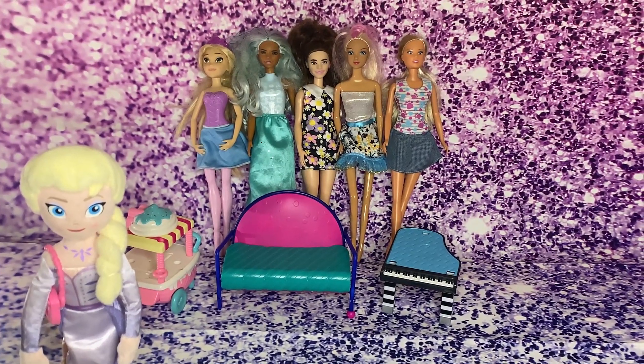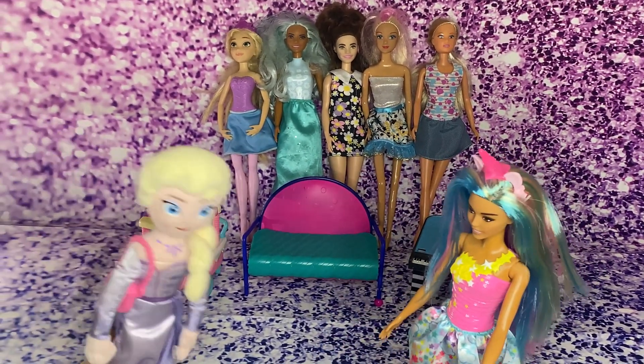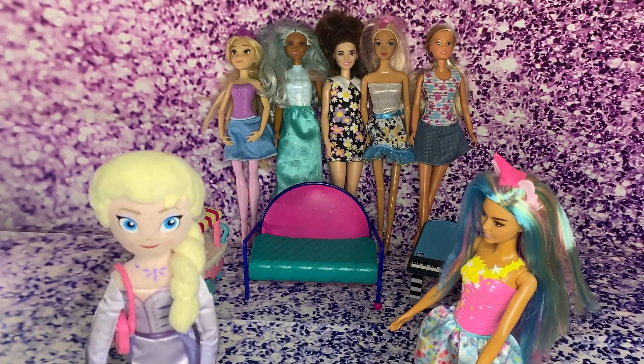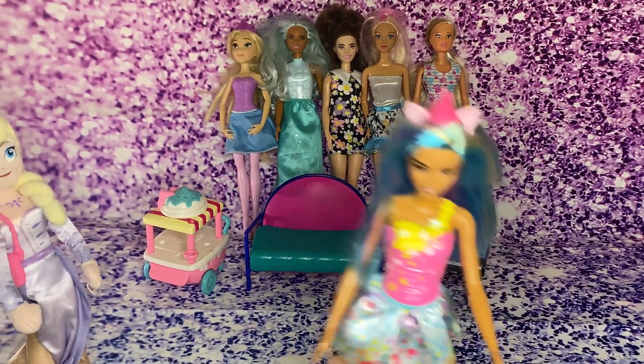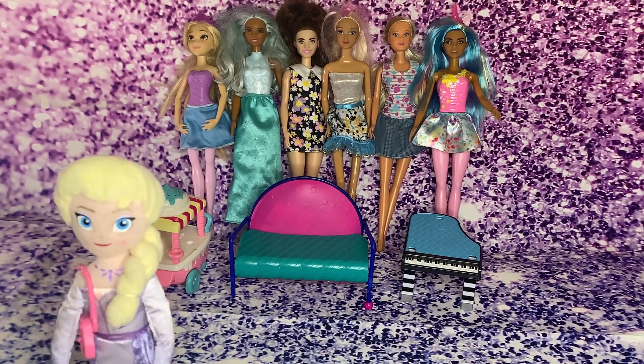Unicorn Barbie, come join us! Hi Elsa! Unicorn Barbie, so far we have five Barbies! When you join them, there will be six Barbies! That's right, I'm going to go join them! I'm going to call one more Barbie and there's going to be seven!